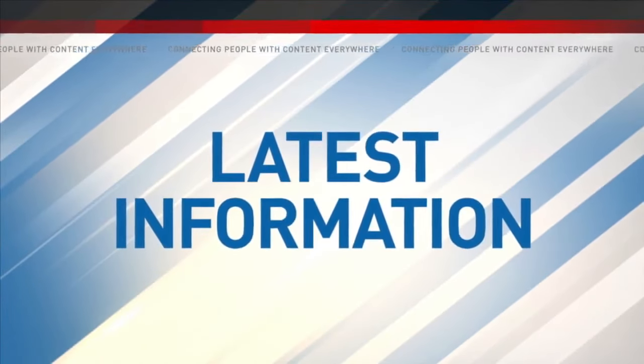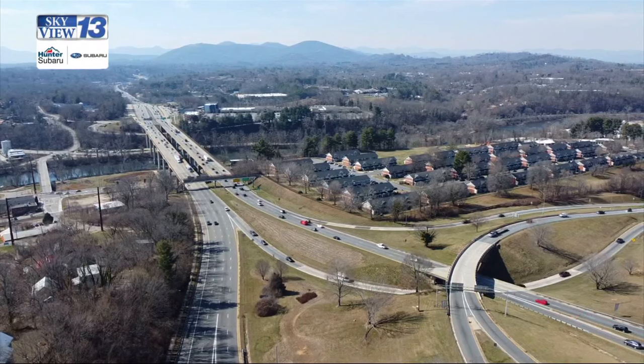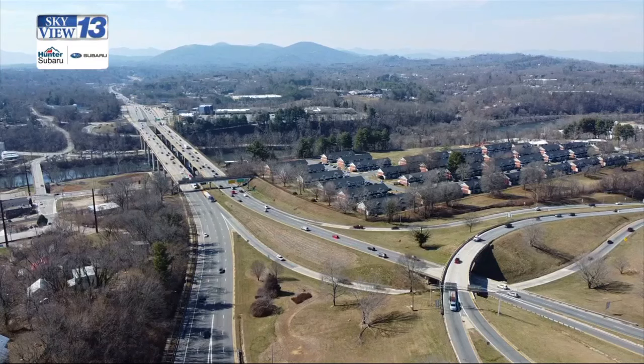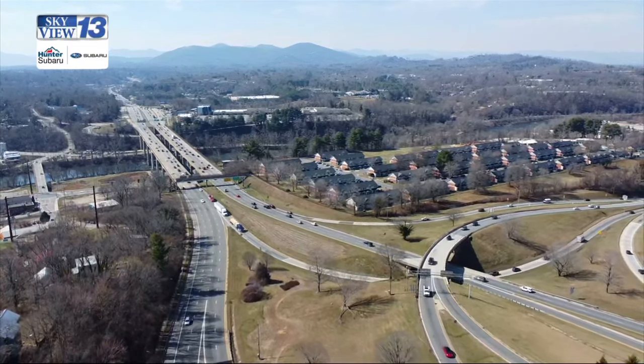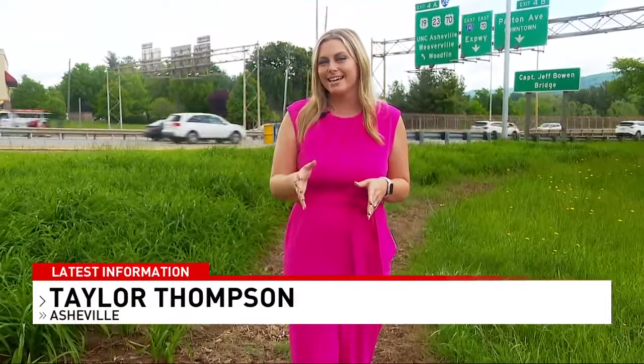The North Carolina Department of Transportation has finally awarded a contractor over a billion dollars to reconstruct a section of I-26. The project has been talked about for decades to add a major interstate through Asheville and north over the French Broad River. News 13's Taylor Thompson sat down with a DOT engineer to show us what the process looks like going forward. The NCDOT has been discussing the best way to reconstruct the north section of I-26 since 1989, and they've now finally awarded a contractor around $1.14 billion to do so.